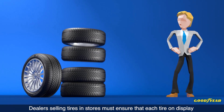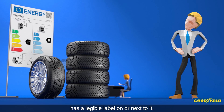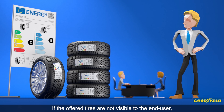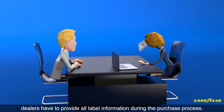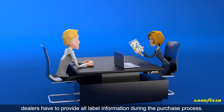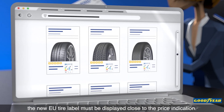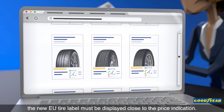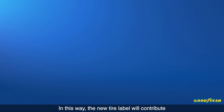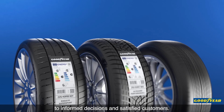Dealers selling tyres in stores must ensure that each tyre on display has a legible label on or next to it. If the offered tyres are not visible to the end user, dealers have to provide all label information during the purchase process. For tyres sold on the internet, the new EU tyre label must be displayed close to the price indication. In this way, the new tyre label will contribute to informed decisions and satisfied customers.